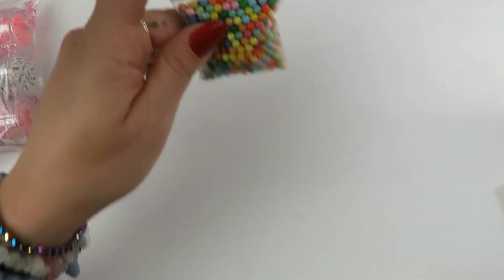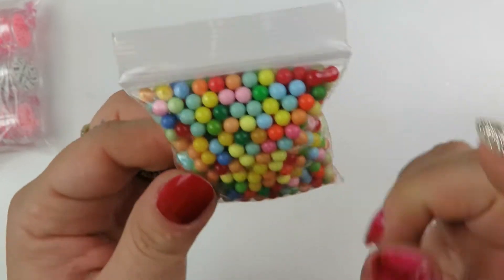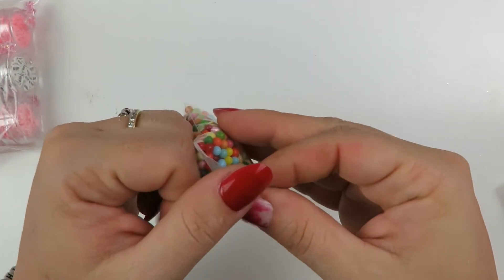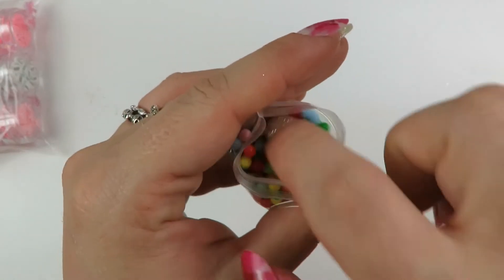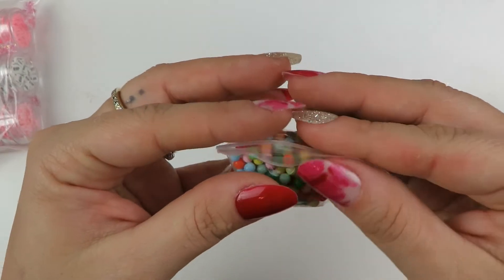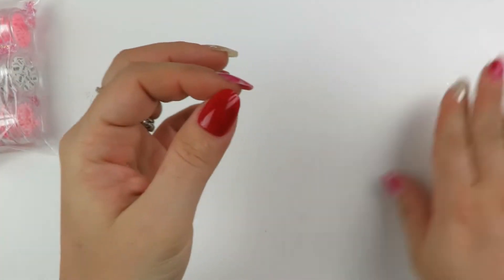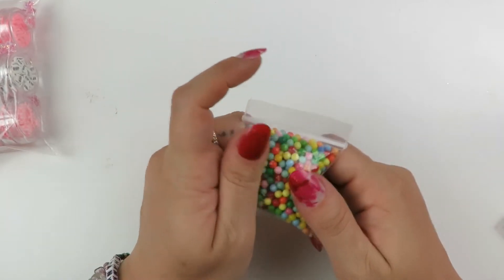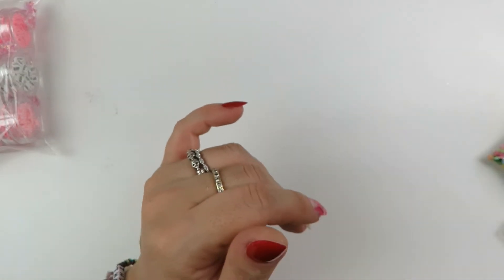Next we have the Rainbow Chips - they are just rainbow balls. I don't know if there are other colors of them. I opened it and now I can't close it - great. I thought those would be cute for shakers, snow globes, tags, or whatever - it can be anything. And then we have a Christmas mix - more traditional colors with some Santas and gingerbreads in there.